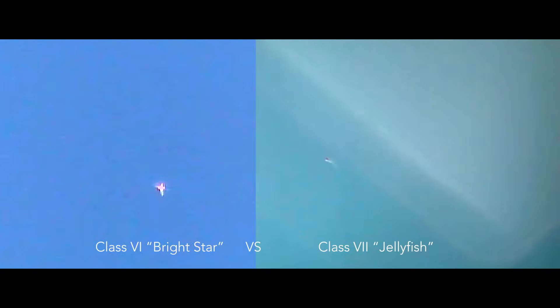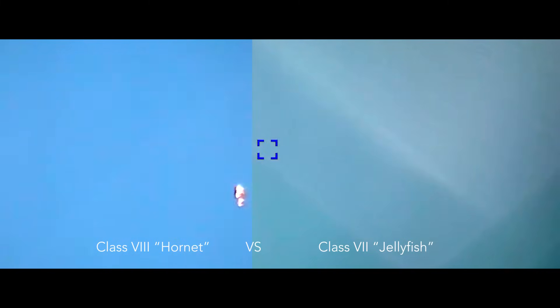The class 7 is very hard to image, and at distance it looks very similar to the class 6 and also the class 8. What you're going to see is what I'll call it swimming through the sky.